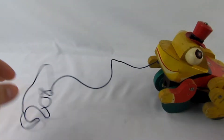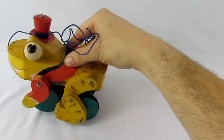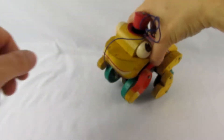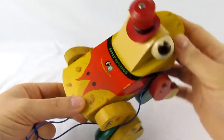Check this out, this is pretty cool — he moves around. Let me just push him... there we go. His legs move, he waddles a little bit, and he croaks along the way. That's pretty cool.